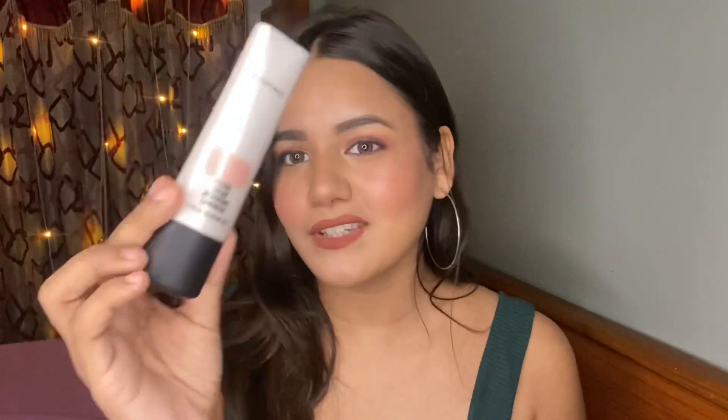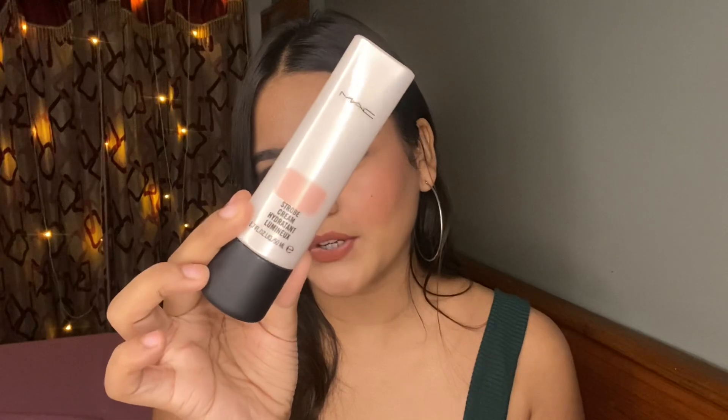Without further talking, let's get started. The first product from MAC is the MAC Strobing Cream in the shade Pink Light. It's a beautiful strobing cream — you apply it before foundation and it gives you an illuminating, glowing, healthy base. It makes your skin look very juicy and glowing. Everybody loves glow, and this gives you a very good glowing base. You can apply it under foundation or mix it into the foundation.